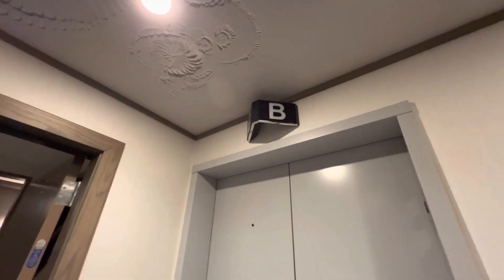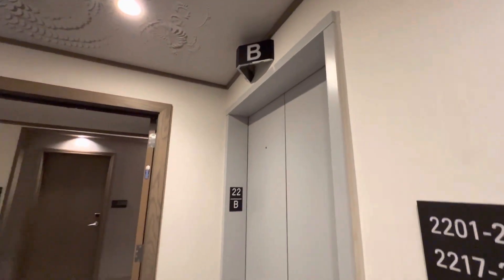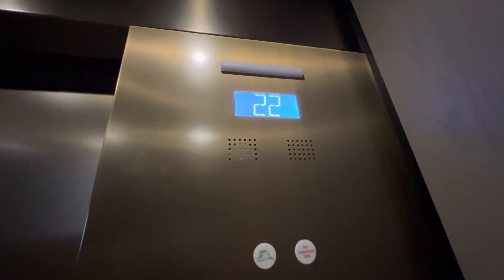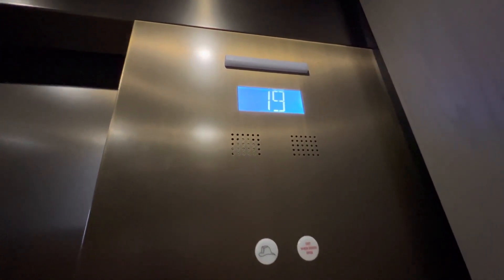Car B again. Going down. Can we see this? Is there a CLP? I guess kinda. Oh, let's go.